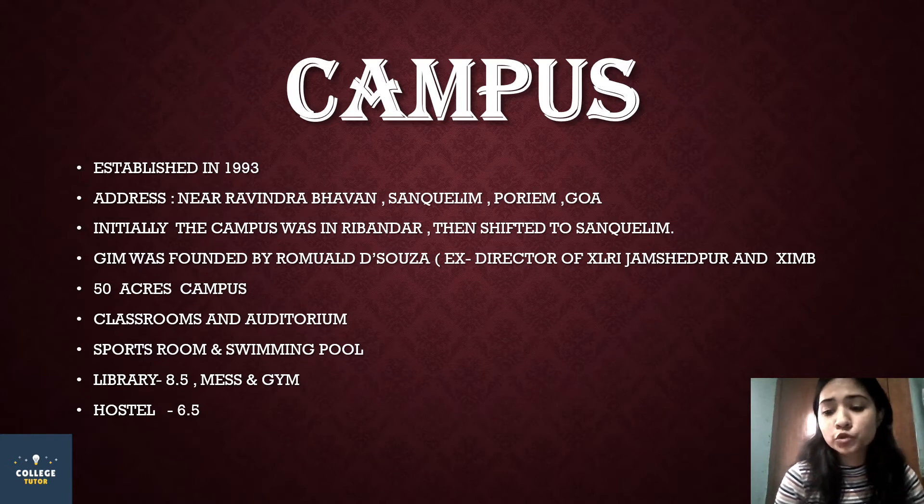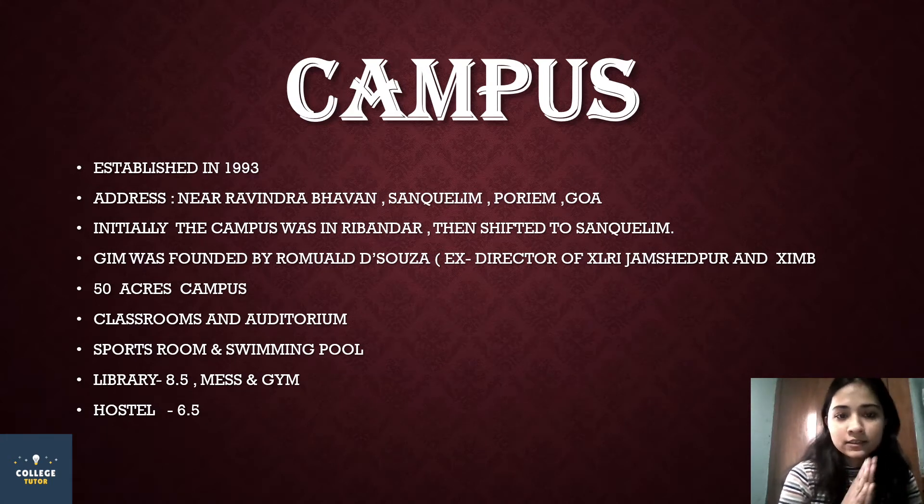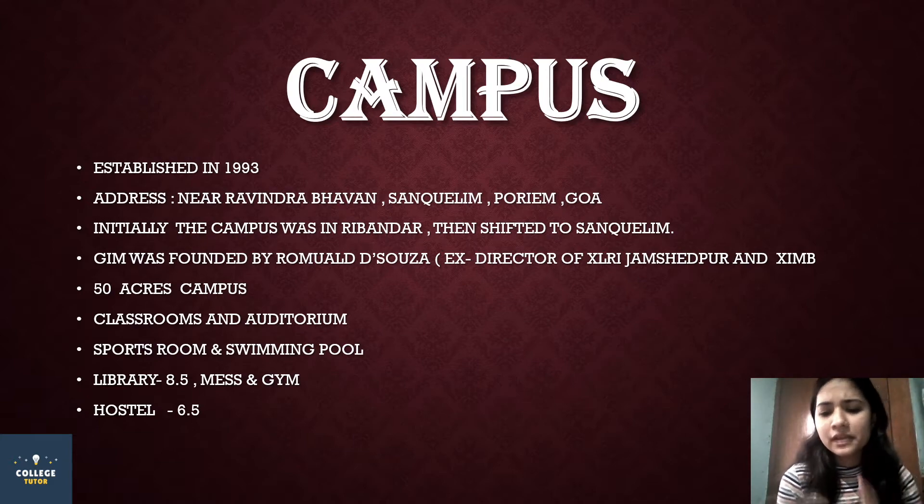The facilities available include classrooms, auditoriums, sports rooms, swimming pools, library, mess, gym, and hostel. The ranking of the campus facilities is 8.5. There are many different types of journals, magazines and all, so you will get a lot of good information. The hostel ranking is a little lower, at only 6.5.